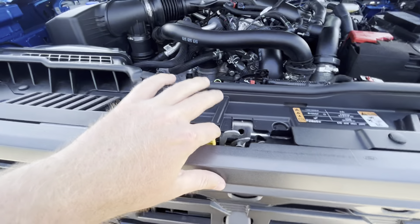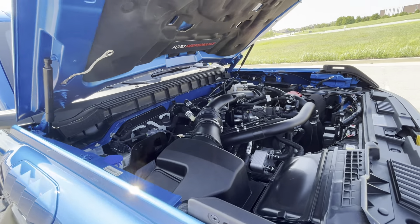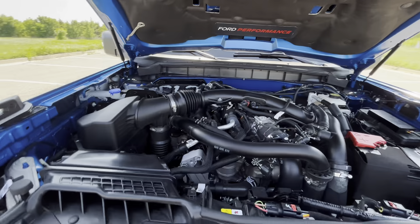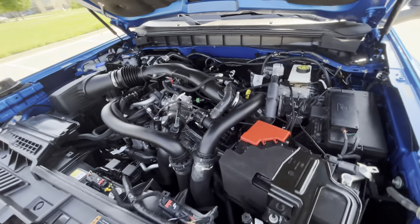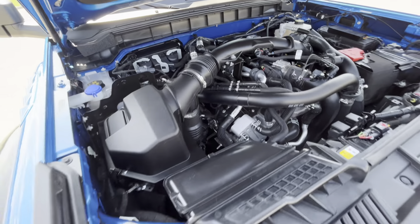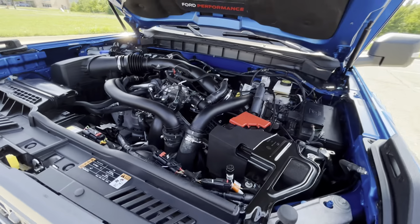I'm pleased to say it does have hood struts, making it very easy to open. Here's the 3-liter twin-turbo V6 paired with the 10-speed auto. It runs and drives really smooth, makes a good amount of power, and is really fun to drive. If you want to do overlanding or any kind of trail exploration with this, it's an awesome vehicle.